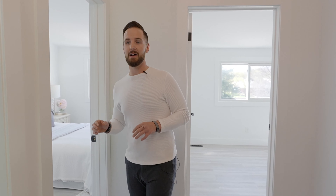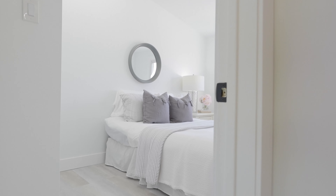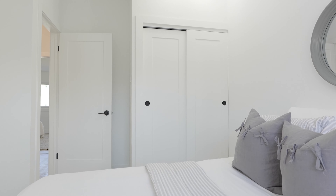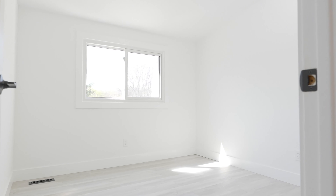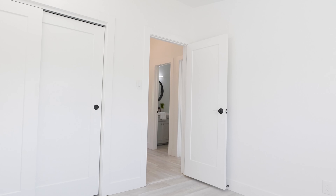Just off to the side here is a brand new renovated washroom with a walk-in shower and a brand new vanity — super clean, super tidy, beautiful. Plus you still have another bedroom here and another bedroom here. That's right, three bedrooms up here. This place is absolutely perfect whether you're a young professional, a young couple, or a growing family — the possibilities are endless.